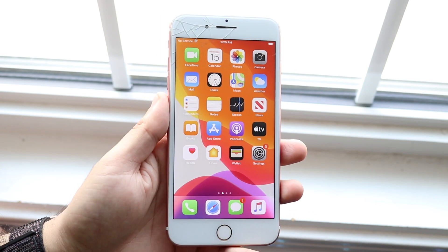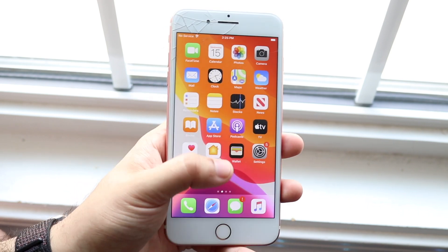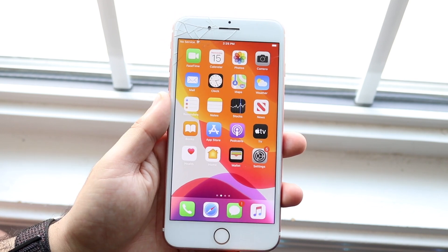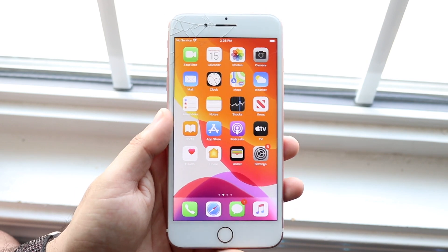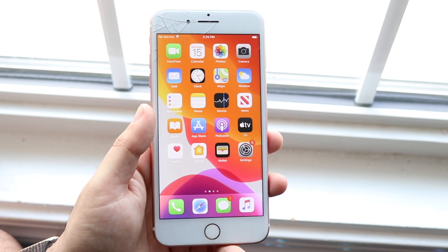Apple News also got a little bit of an update — I think they're calling it Apple News Plus — so you now have some more capability there. The Health app also got a little bit of an update, and you can now use a couple more features in there too, which is really cool. I'll put the full changelog in the description below so if I miss something that'll be linked down below.